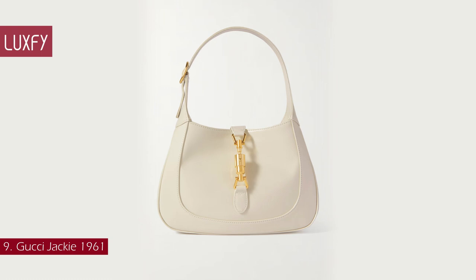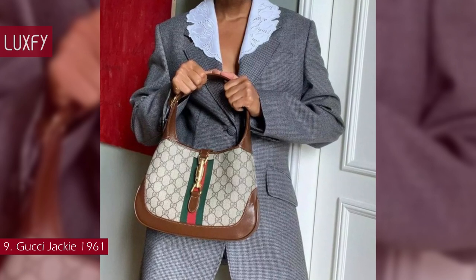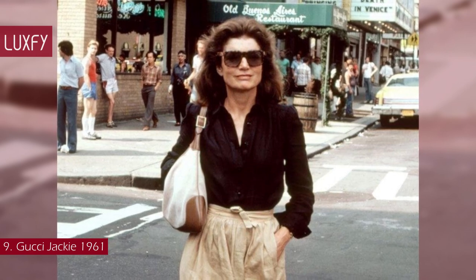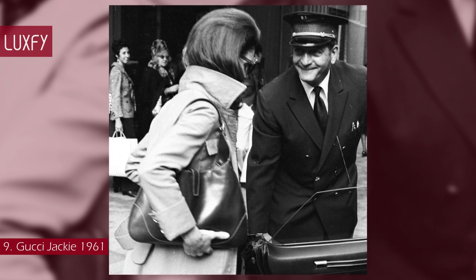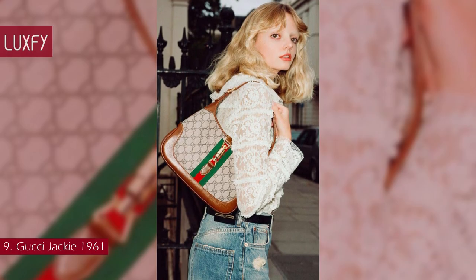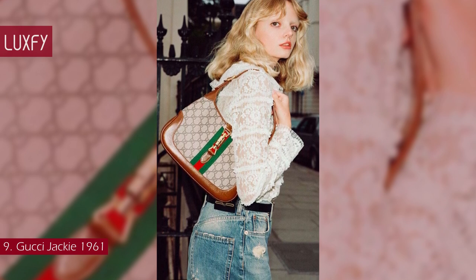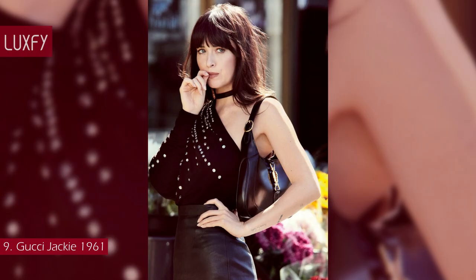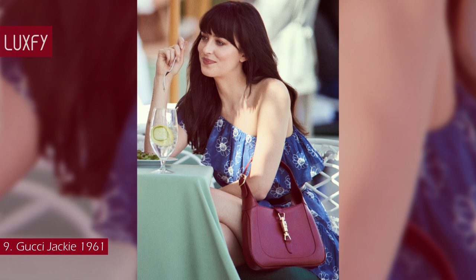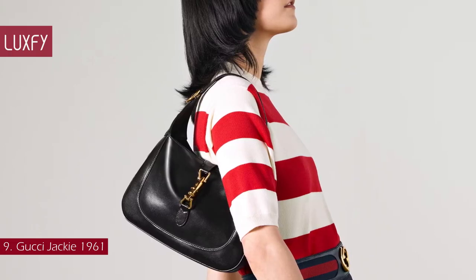Number 9: Gucci Jackie 1961. Like the enduring allure of the woman it is named after, the Jackie is a bag that will never go out of style. In 1961, Gucci introduced a hobo-style bag that caught the eye of Jackie Kennedy. It is said that upon seeing a paparazzi image of Jackie Kennedy with the bag — then called the 50s Constance — the Gucci family quickly renamed it the Jackie. The classic hobo shape saw many iterations under Tom Ford and Frida Giannini, but the latest incarnation, by Alessandro Michele in 2021, gave us a spin on the Jackie with a bit more structure, an adjustable strap, and a piston closure. Presented in many materials like leather and the GG Supreme canvas, this is a beautiful bag that will be a cherished item in your wardrobe forever, perfect for any occasion. The small Jackie 1961 in black leather is sold for $2,950.